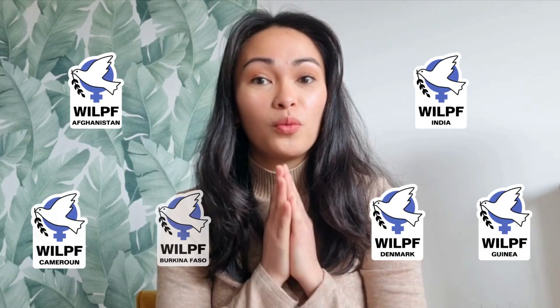You may have noticed that our logo has recently undergone a transformation. We're proud of our new design which has been adapted for all Wilf sections and groups. But the logo is just one aspect of our visual identity.